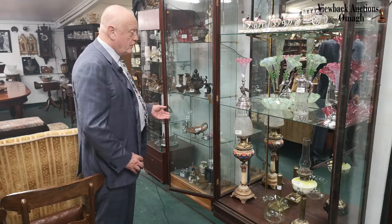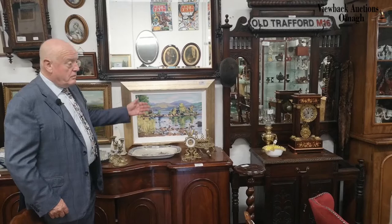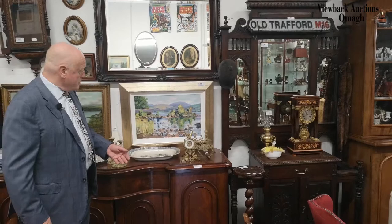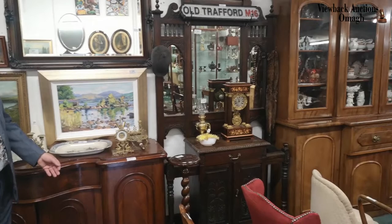Also included are paintings by John Wright, the eminent artist. This is a view of a County Tyrone scene. And included as well, we have a magnificent break-front secretary bookcase in mahogany, dating from about 1860.